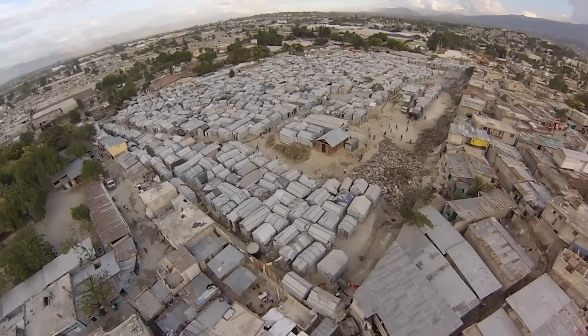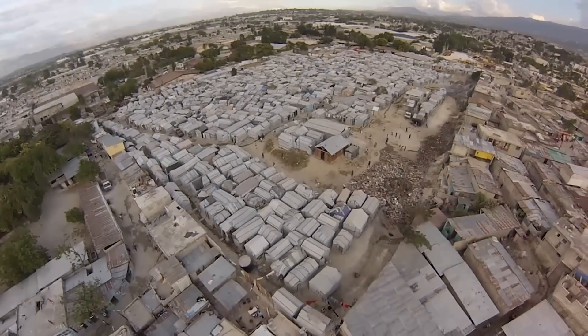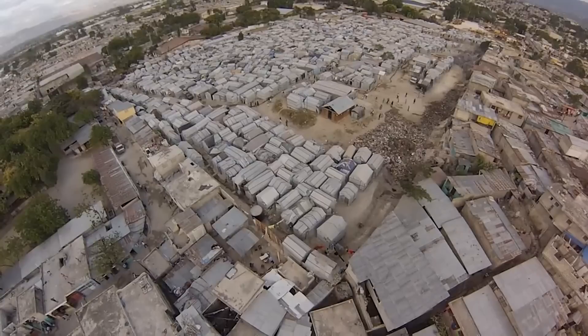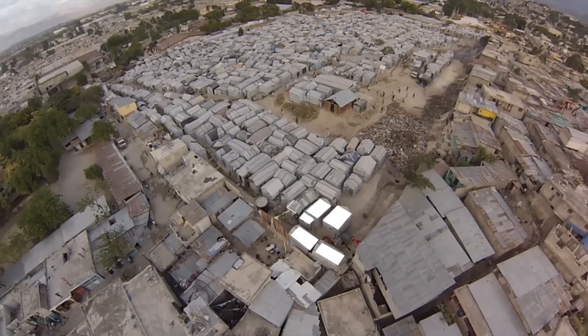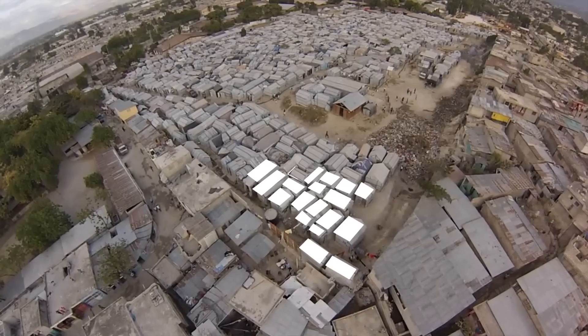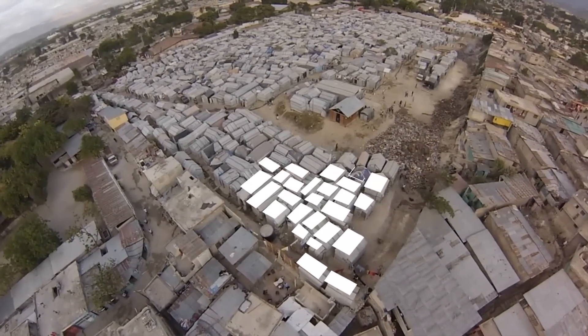Here in Haiti, for example, the International Organization for Migration uses drone images to monitor and count tents in camps created after the earthquake. With this information, IOM improves its camp management, which creates better living conditions for the inhabitants.